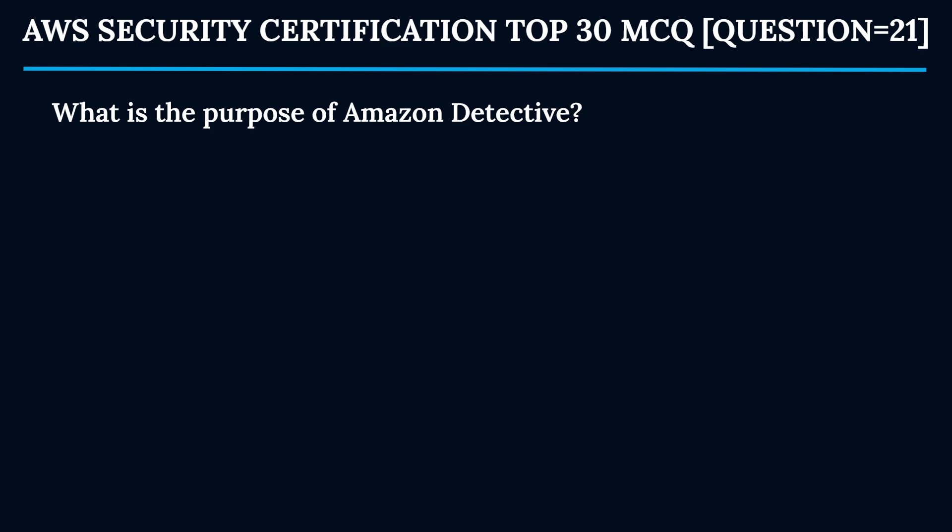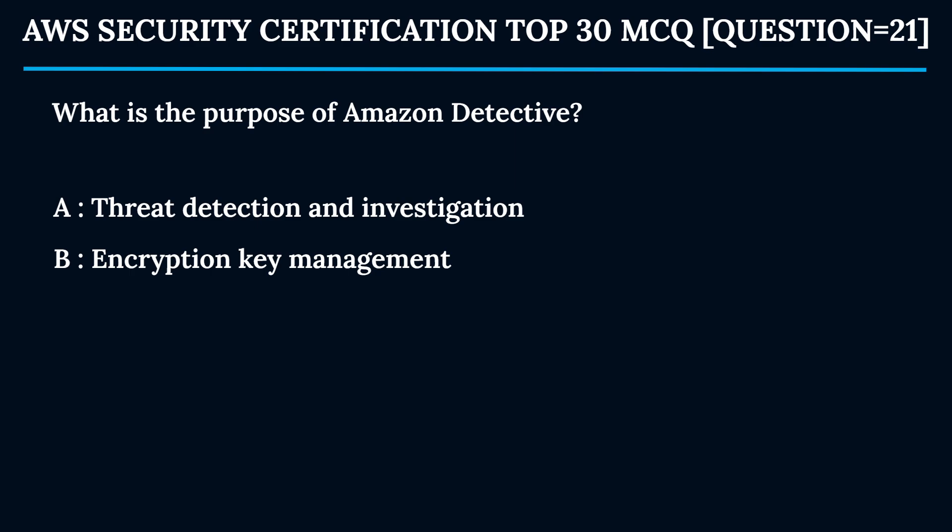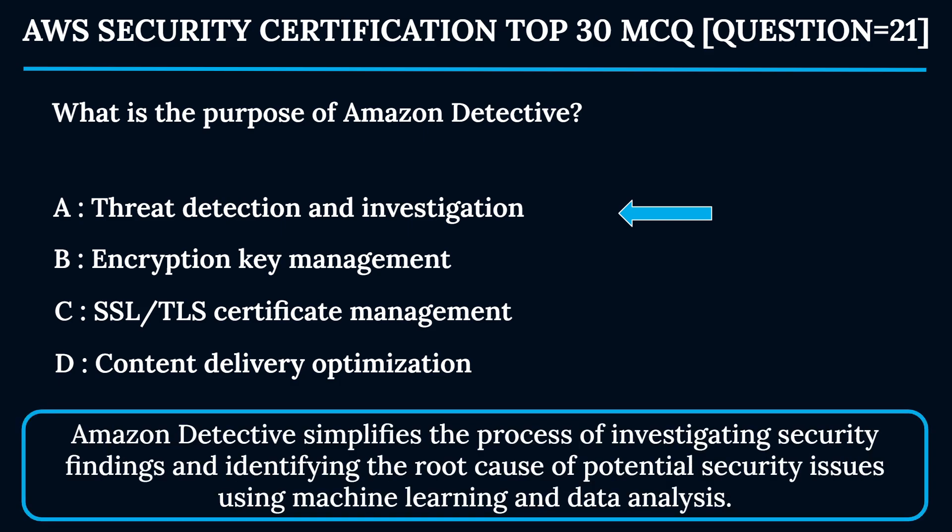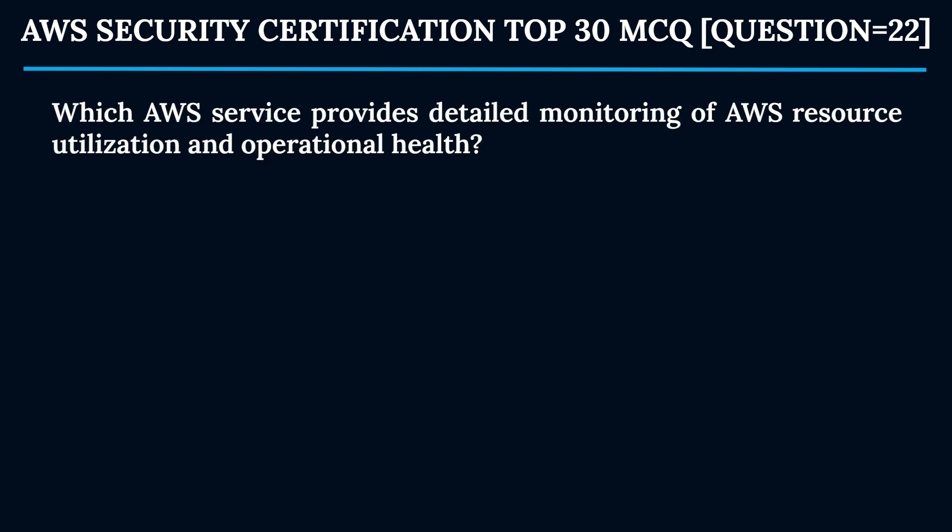Question 21: What is the purpose of Amazon Detective? Option A: Threat detection and investigation. Option B: Encryption key management. Option C: SSL/TLS certificate management. Option D: Content delivery optimization. The correct answer is Option A — threat detection and investigation. Amazon Detective simplifies investigating security findings and identifying the root cause of potential security issues using machine learning and data analysis.